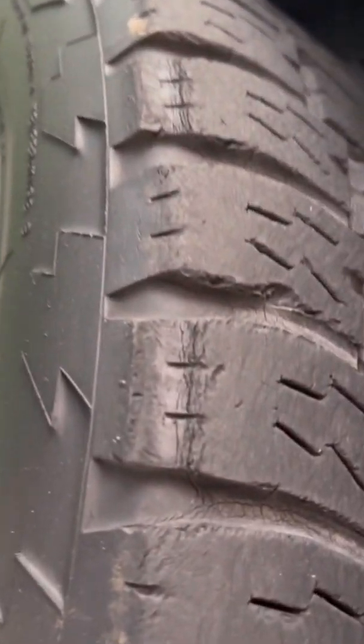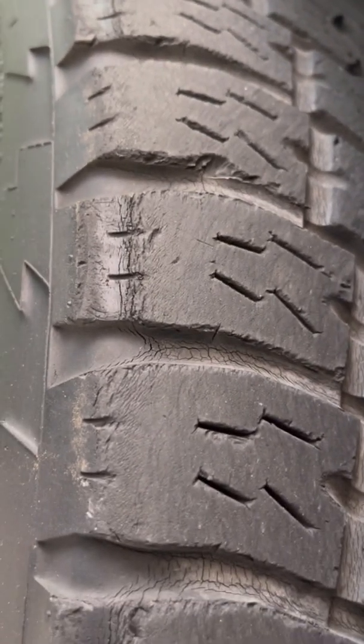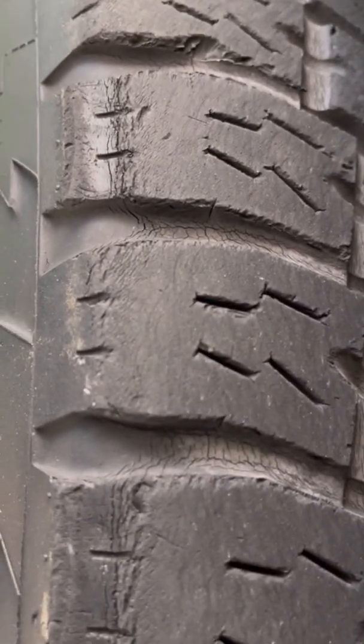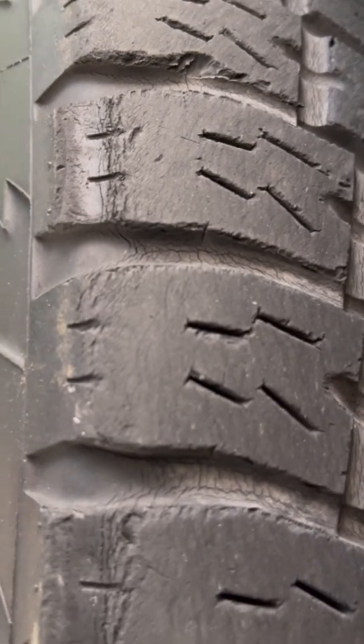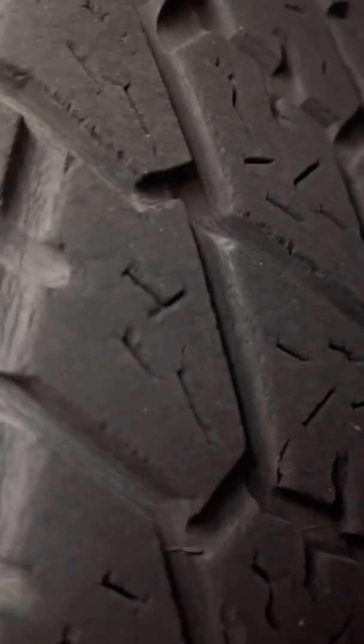Let's go to the front. Those are aging cracks — it's present as well in the middle grooves in the middle of the tread.